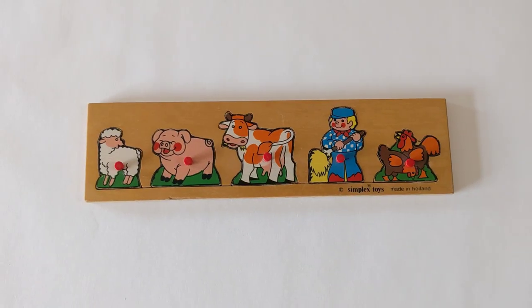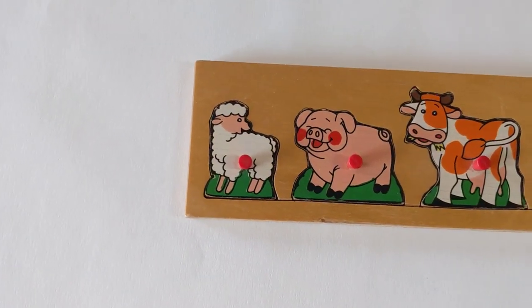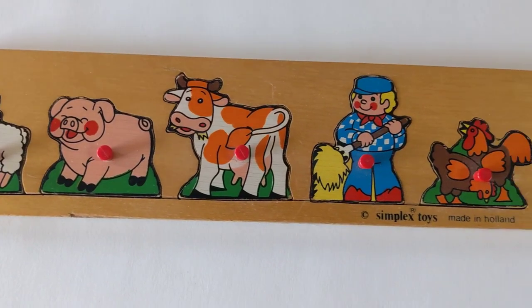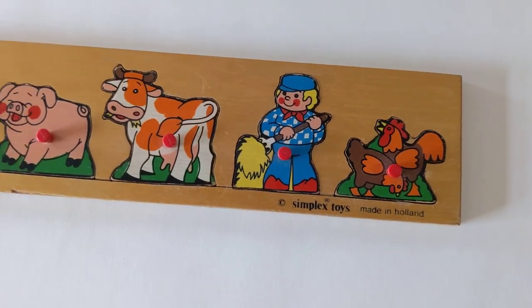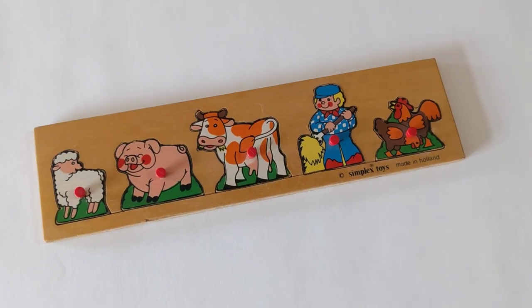First up, let's start with the puzzles that I sold today. One is a wooden peg puzzle with different farm animals on it. It's really just a plank of wood with animals side by side. It's meant for early learners — probably one of the more simplistic and strange puzzles that I've picked up.